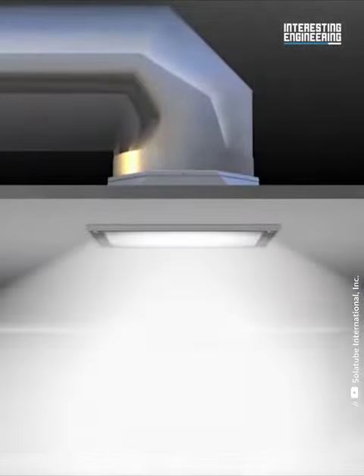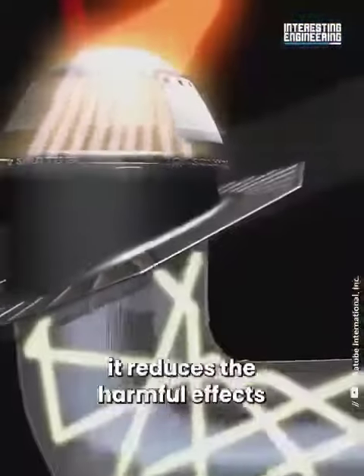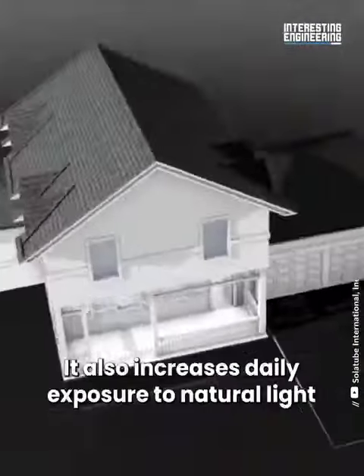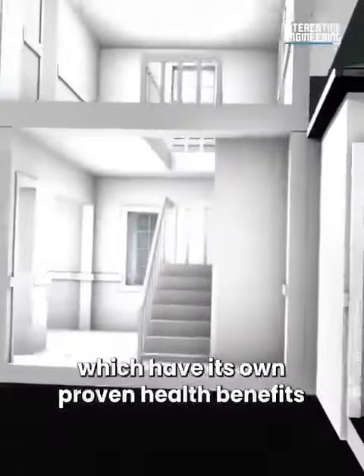Since the solar tube uses natural light instead of electricity, it reduces the harmful effects of artificial lights. It also increases daily exposure to natural light, which has its own proven health benefits.